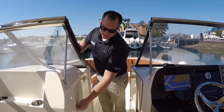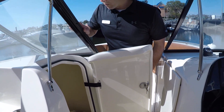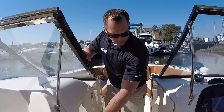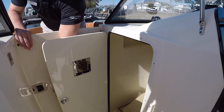In front of the companion seat, you have the porcelain marine head — a nicely finished head compartment with Corian countertops and wood flooring. You have a bow block-off door and a window that will close, and underneath the console is a really nice storage compartment.